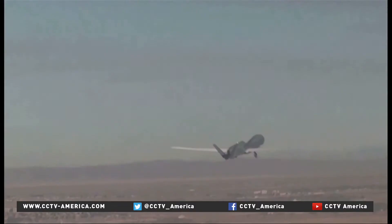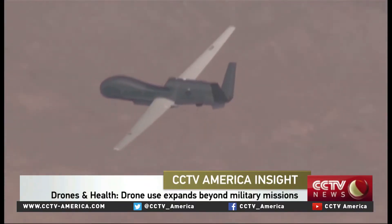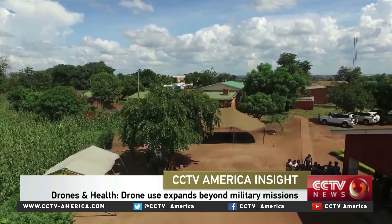Time now for Insight, and we're focused on unmanned aerial vehicles, also known as drones. Their use worldwide is expected to increase exponentially. Drones are commonly found in military operations, but their future in other fields is expanding, particularly in scientific research.